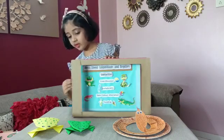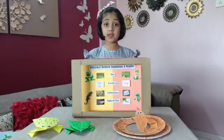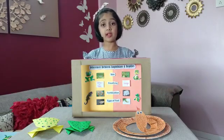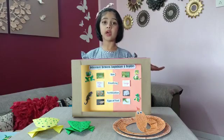Now we will see some important differences. Skin: the skin of amphibians is smooth, moist, sticky and highly porous, while reptiles have scales on their skin. Their skin is dry and hard.